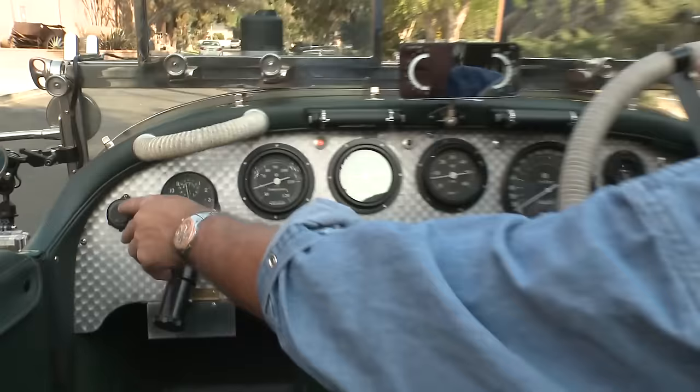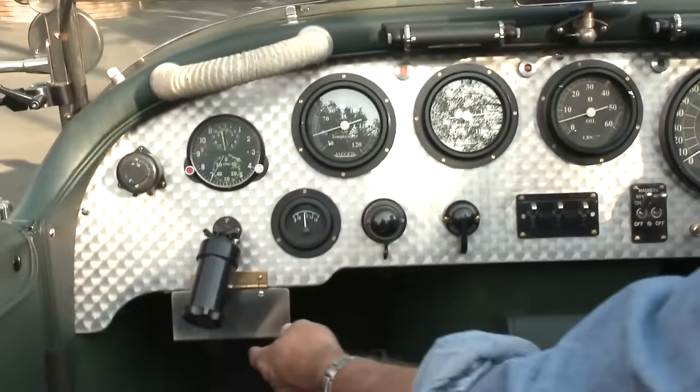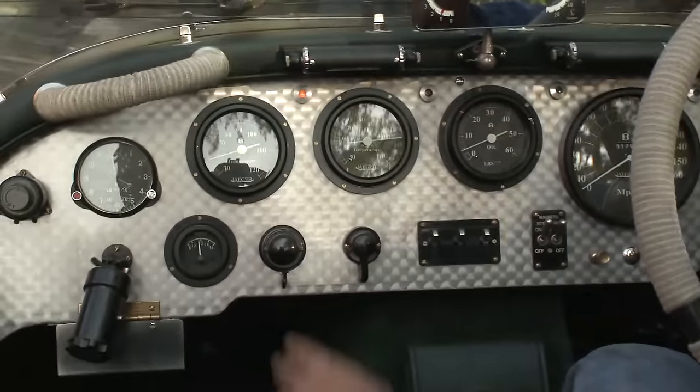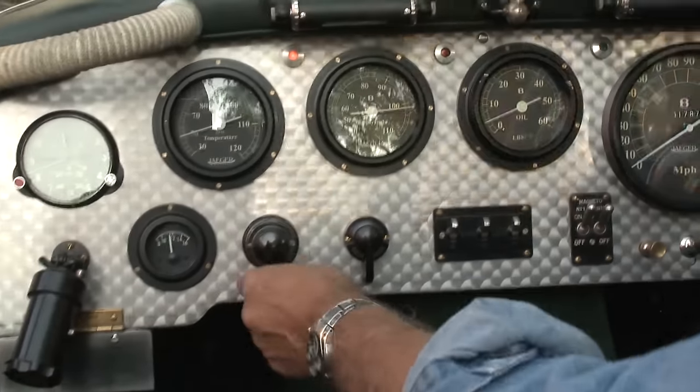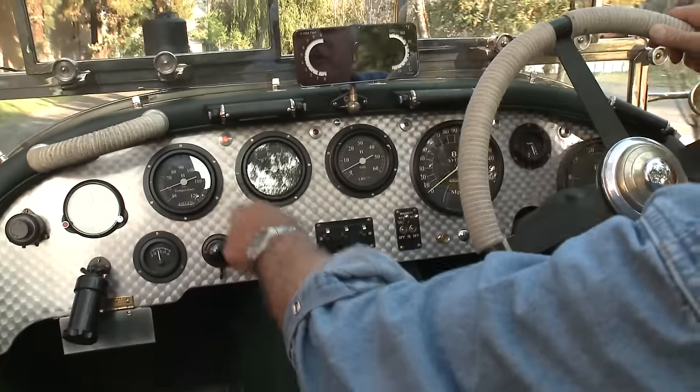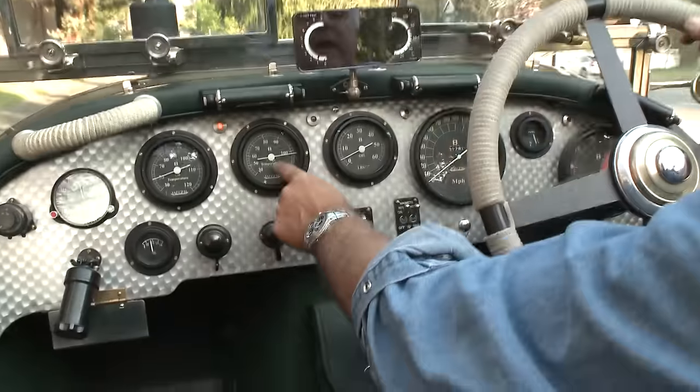Let's take it up on the freeway and see how it goes. Let's put the camera inside and show you some of the controls while we're driving. You can turn your dash lights on and off. This is for your modern fuel injection plug-in. Amp meter, horn, high beam, low beam, turn signals, oil temperature, fan, engine temperature.